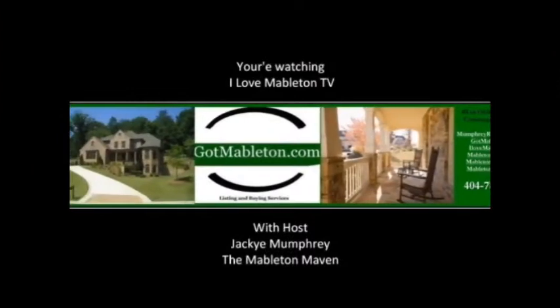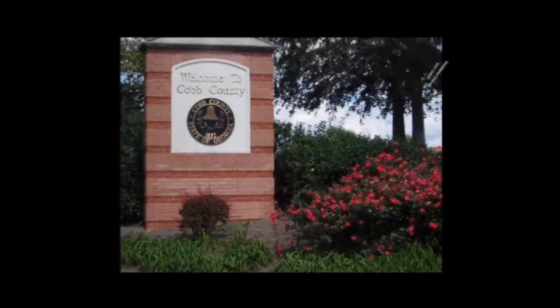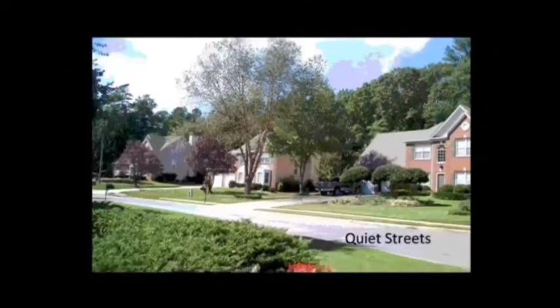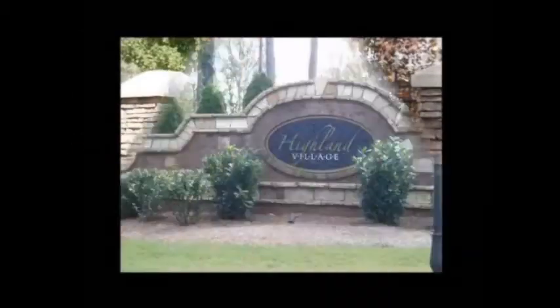Thanks so much for watching. Hi, I'm Jackie Mumford, The Mableton Maven, and today I'm going to show you 61 Queen Anne Drive in Mableton, Georgia.